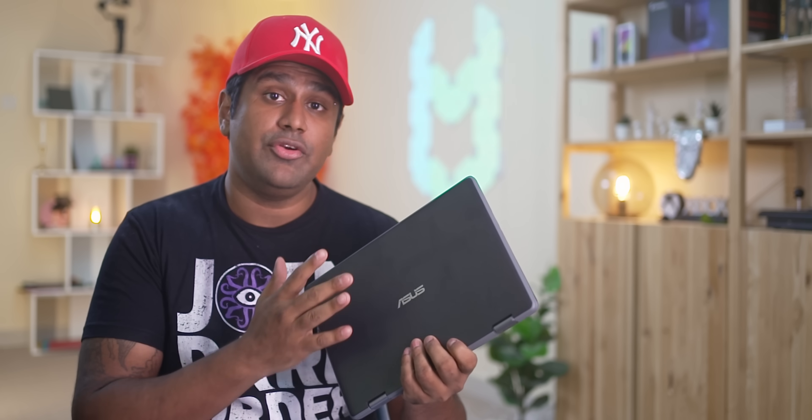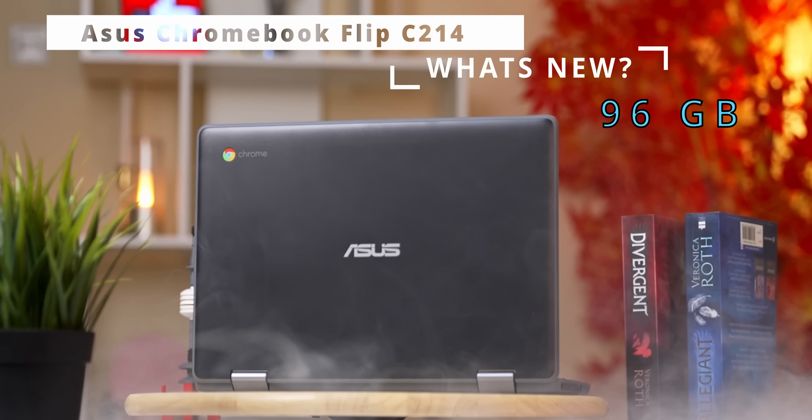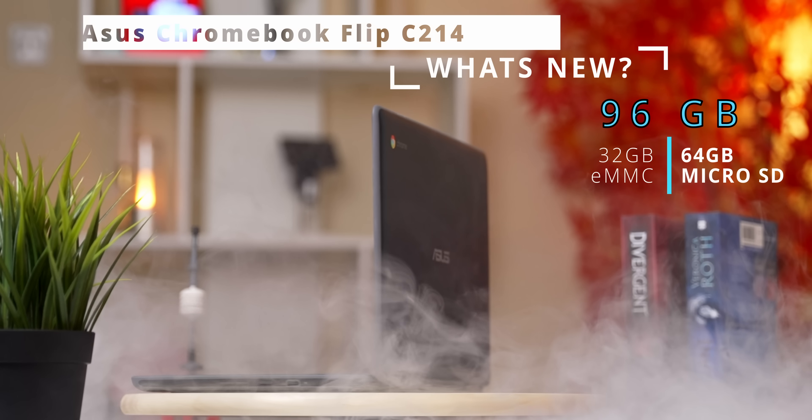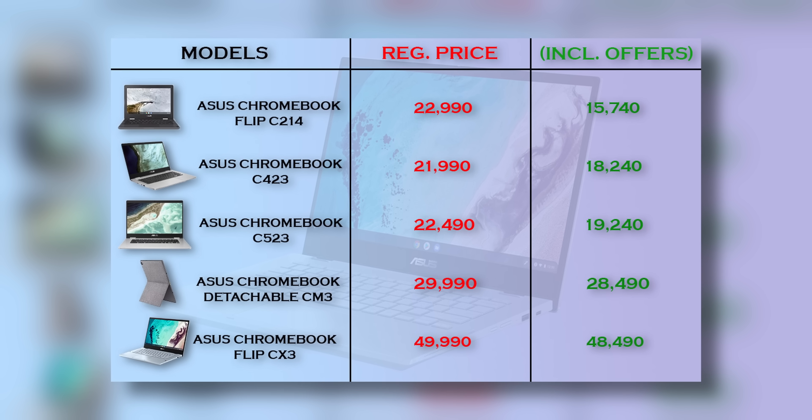The next Chromebook on today's list isn't a new launch — it's the C214, which launched a while back. What Asus have done is offer a new SKU: 96GB of storage, which is basically 32GB of eMMC with a 64GB microSD card included, at an effective price of ₹15,740. Regardless of which Chromebook you go with, you get 100GB of cloud storage free for 12 months alongside 3 months of YouTube Premium.